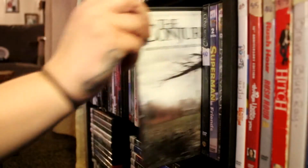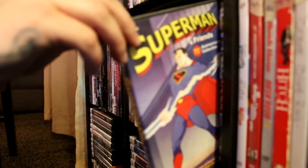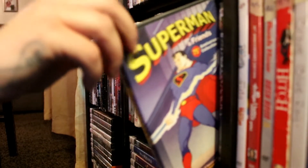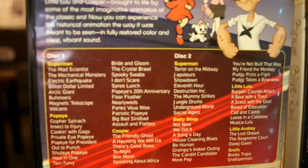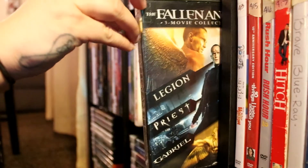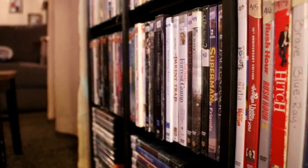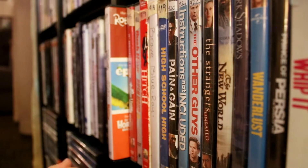The Parent Trap — the original. Forest Gump. Annabelle. The Conjuring. The Conjuring 2. Superman — this one has eight hours of classic cartoons. The Fallen Angel Collection has Legion, Priest, and Gabriel — I have not watched Gabriel. This also has a triple feature: Robots, Epic, and Horton Hears a Who. Ten Things I Hate About You. Rush Hour 1 and 2.